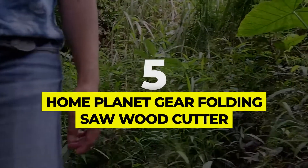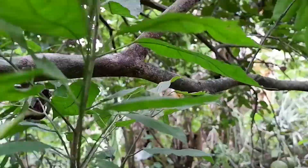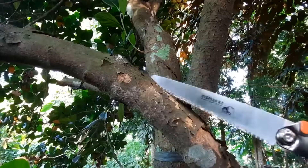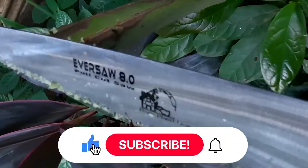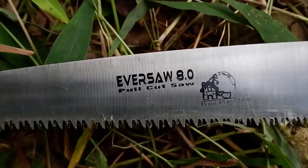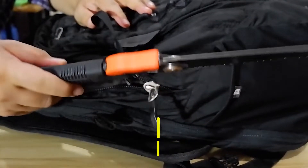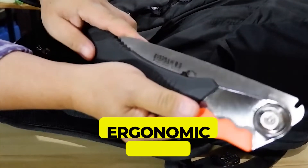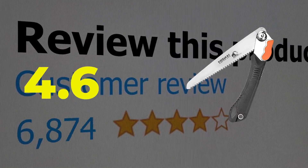Number 5: Home Planet Gear Folding Saw Wood Cutter. This product is an excellent option for those looking to buy a drywall saw that is more heavy-duty. The Ebersaw folding saw is a rugged pull-cut hand saw that can easily cut a diverse range of materials such as wood, bone, and PVC plastic. Key features include Gearlock technology for safe folding, heavy-duty sharp cutting, and an ergonomic comfortable handle. This product has a customer review of 4.6 out of 5.